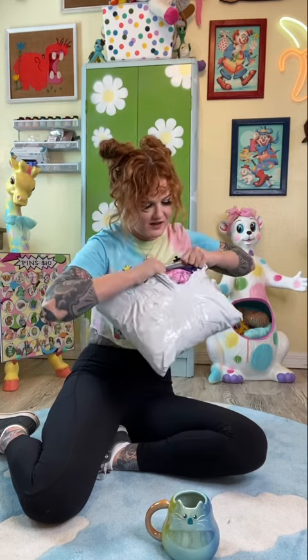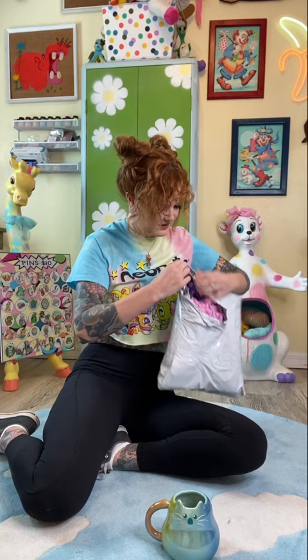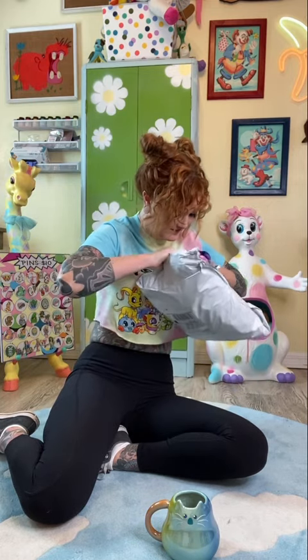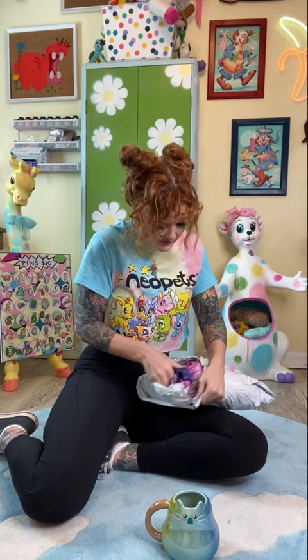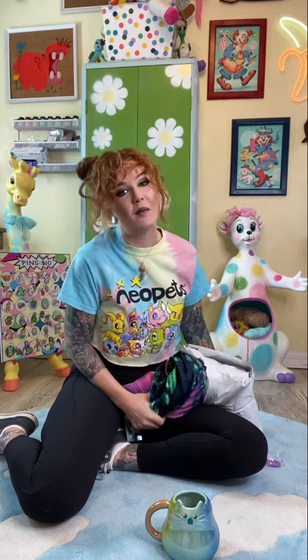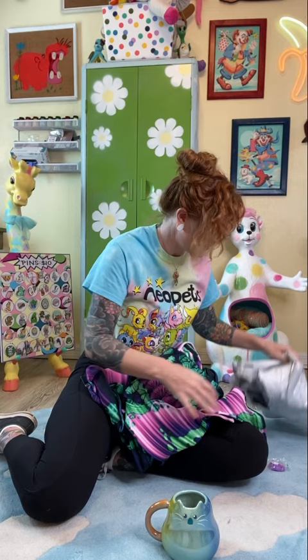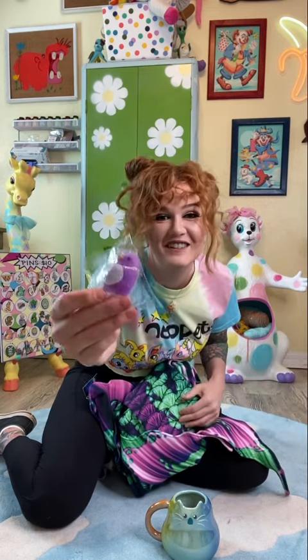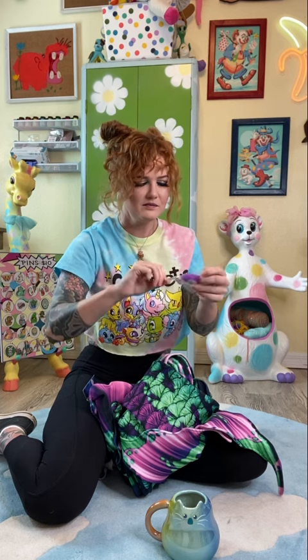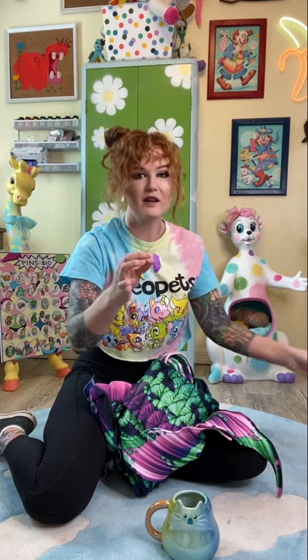Oh my gosh. What is this one? I can see purple and green! Oh my gosh. I know which one. And it came with a little squishy. How cute! It's like a little squishy — it's a little squishy big one! So cute!